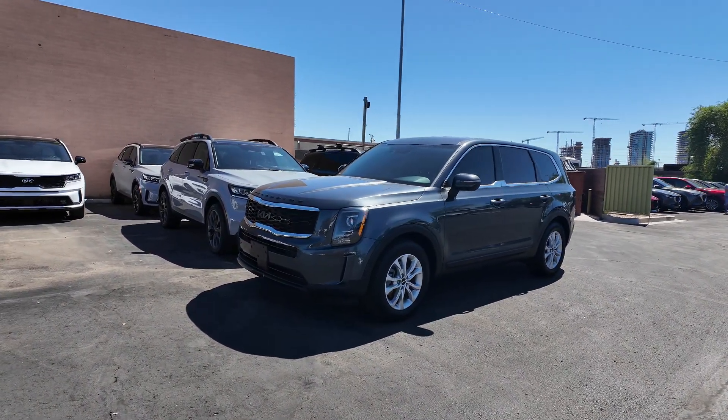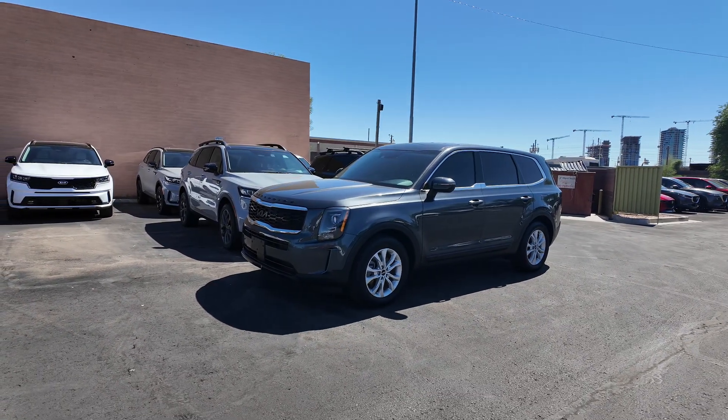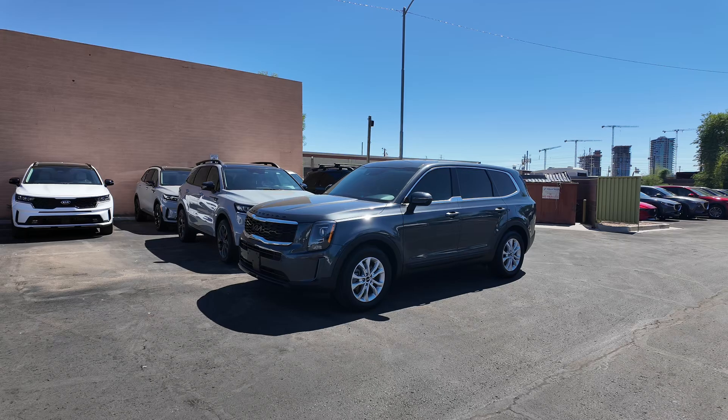Here at the Swerd Car Company, due to us being on a county island, you get to save around two to three percent when you purchase a vehicle from us because we do not have city sales tax. That is one of the best features that we have here at the Swerd Car Company.